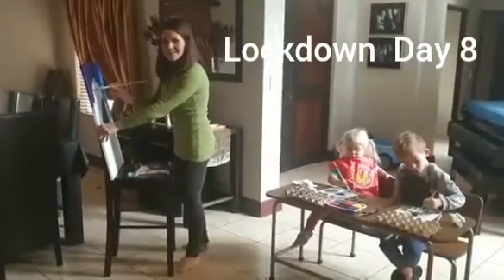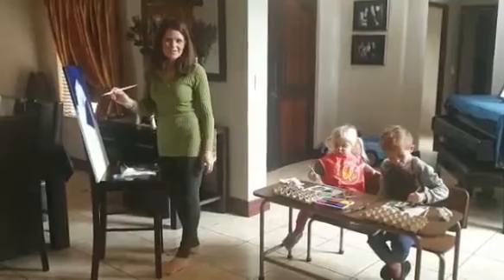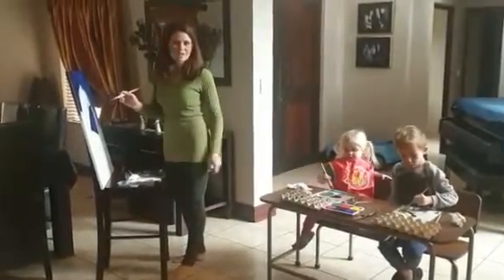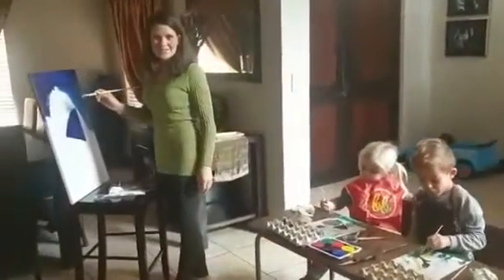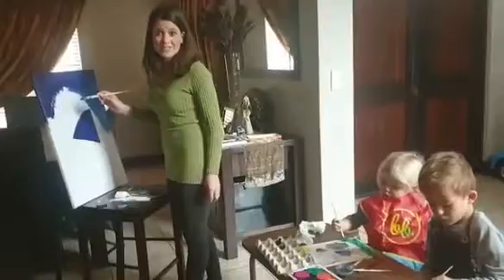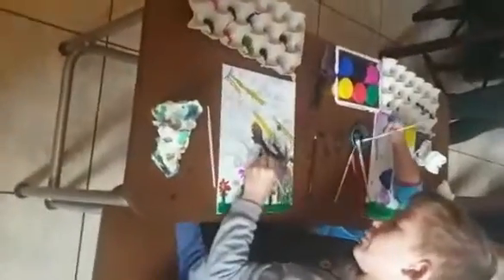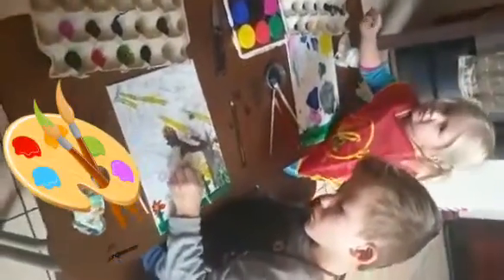Hi guys, today our activity is painting our canvases. The kids are busy with their canvas, I started a little pet project on this side and we are painting away. This is one of our exciting things to do when in lockdown — the kids are mixing their paints to get different colors and it's very experimental.